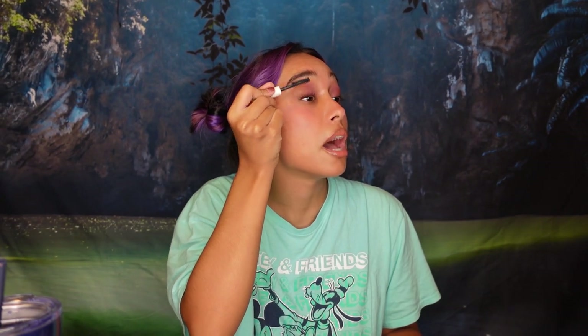For mascara, I'm putting on this Ilia mascara. Did you know this mascara was used in Wednesday? This is the mascara they put on Wednesday — it's one of my favorite mascaras. This and the Benefit Bad Gal Bang because it makes the eyelashes very natural and full. So that's what we have.